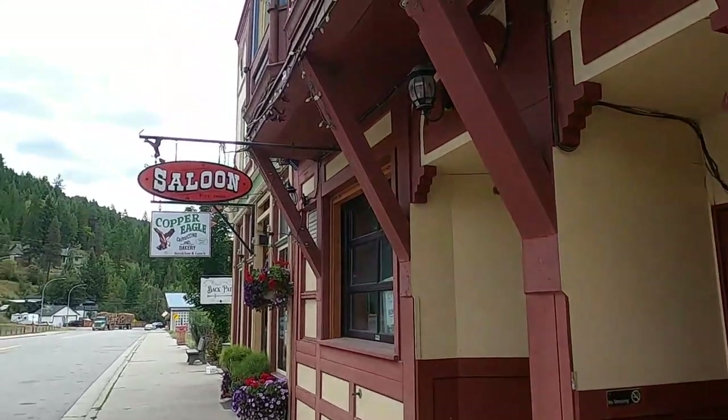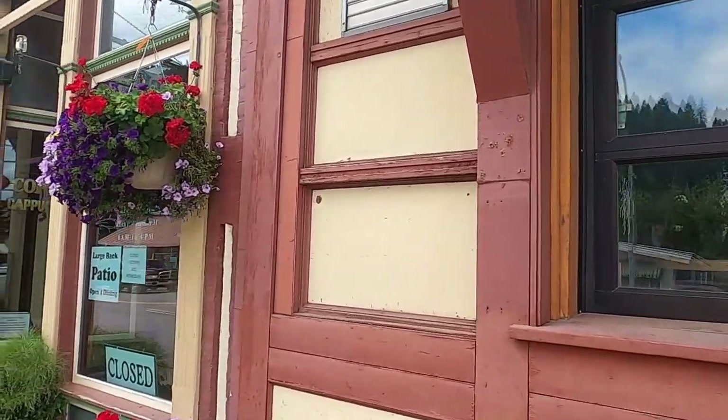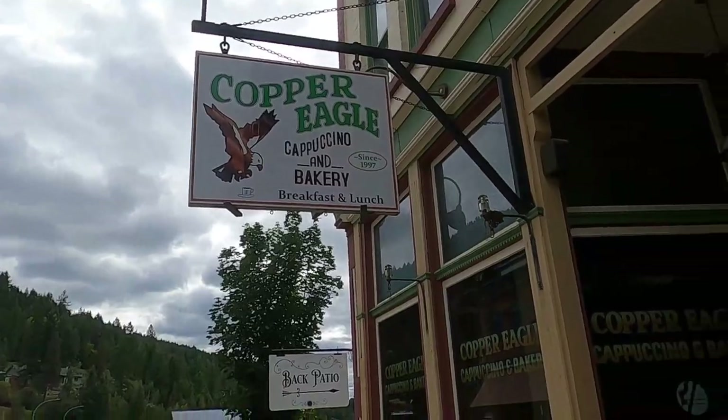Saloon — $18.99. Yep, for sale. Now the Copper Eagle Cappuccino and Bakery — that is a good place.